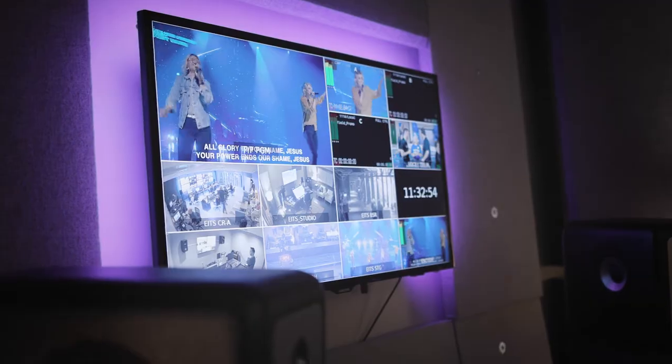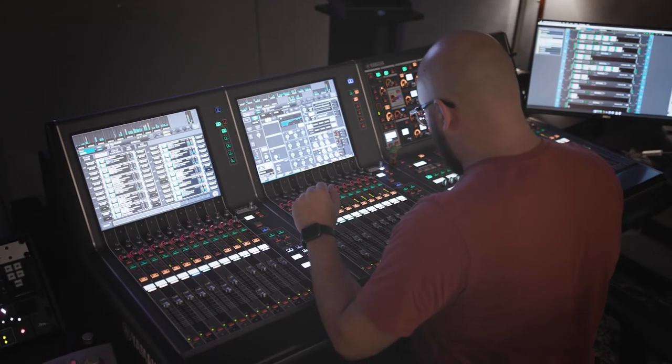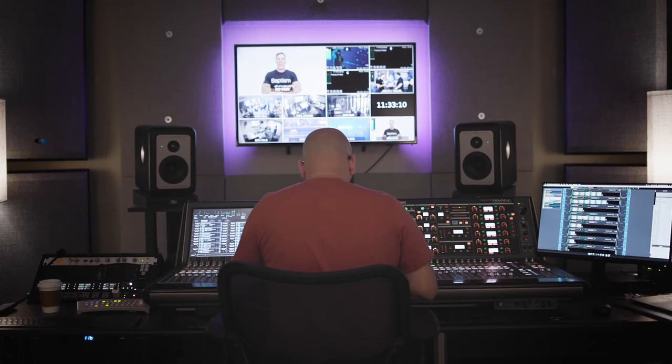We realize a lot of people are going to be listening on soundbars, iPhones, laptops, in the car, things like that. So we're really just trying to optimize that for all different consumer devices.